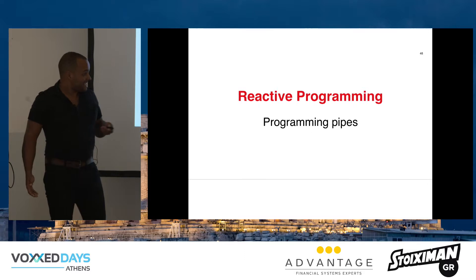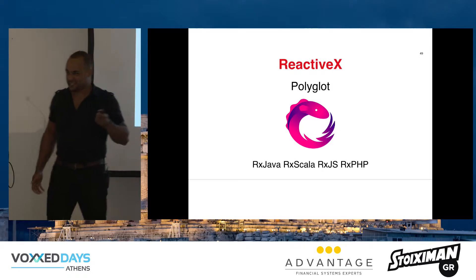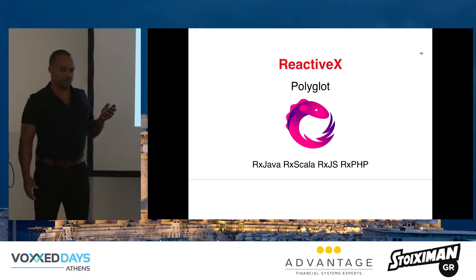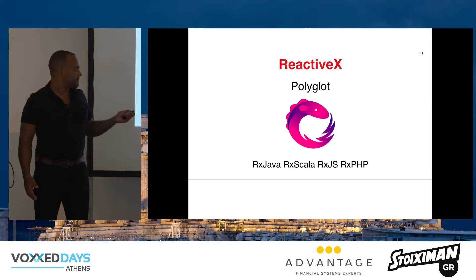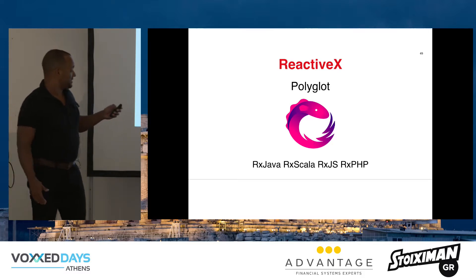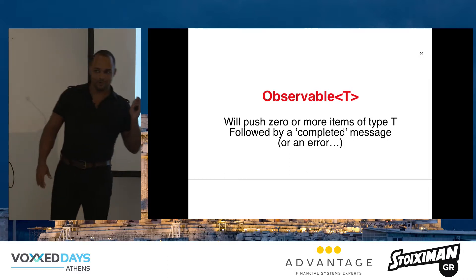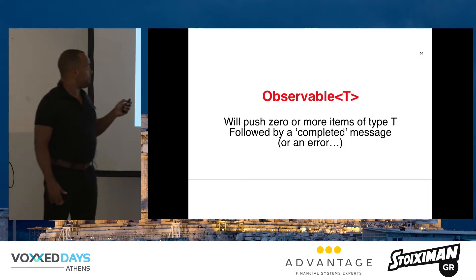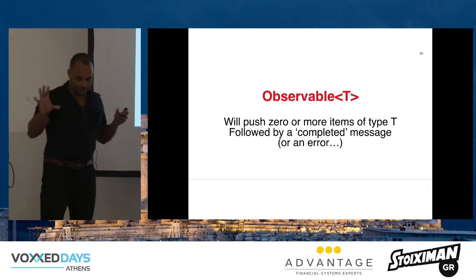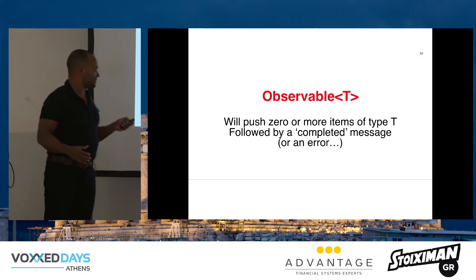For that, there is the ReactiveX project — a multilingual project with many different bindings. Today I'm going to talk only about RxJava, but there's also Scala, RxJS, and even RxPHP. The most important part of RxJava is the Observable class. If you have an observable — for example a method returns an observable — it actually hands you one end of a pipe and says: at some point, stuff will come out of this pipe, and eventually it will say when it's done or when something went wrong.